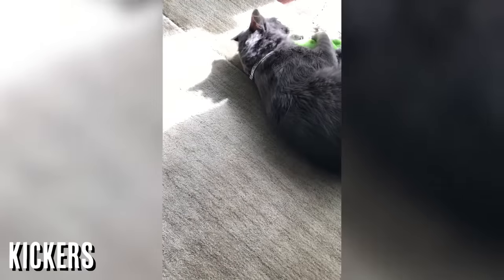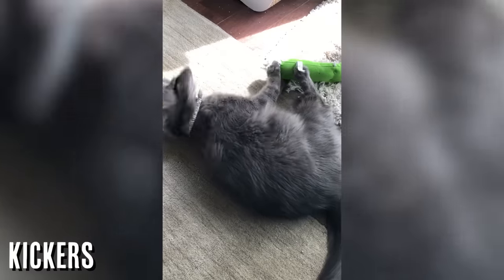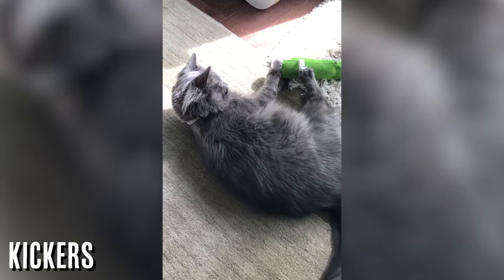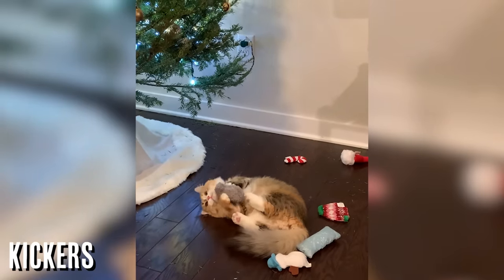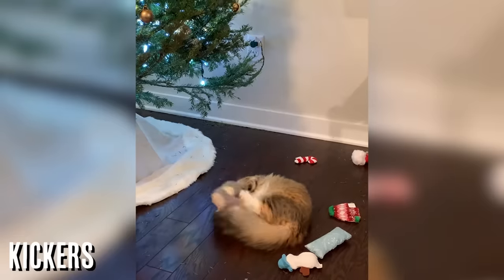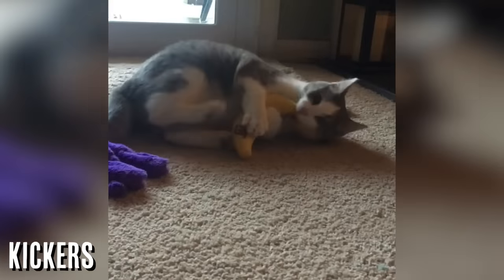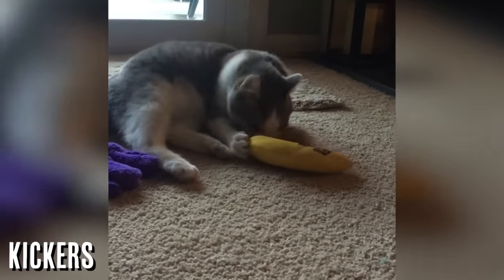Cats should have kickers, because if you've ever seen your cat bunny kick something and it's not a kicker — like your arm or your leg — you think, 'I wish there was a product I could bring home for my cat.' Well, kickers are that product. A lot of them are stuffed with catnip, and it's just to get that kicking energy out of them. They're going to like you for having kickers around the house.